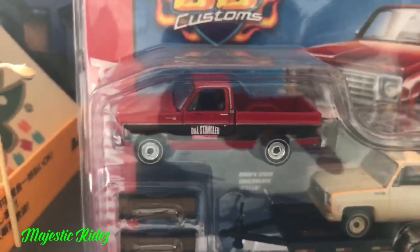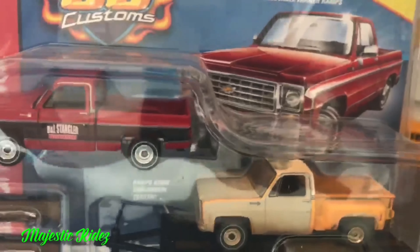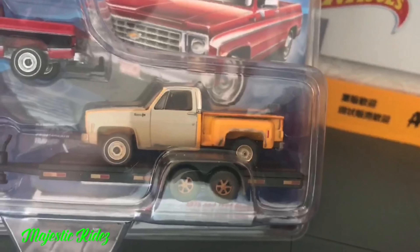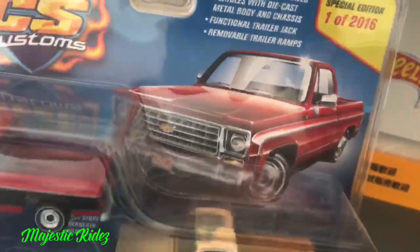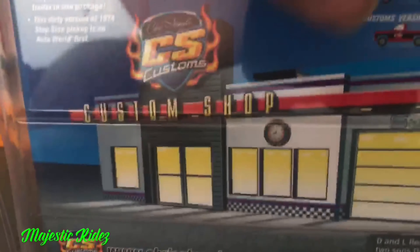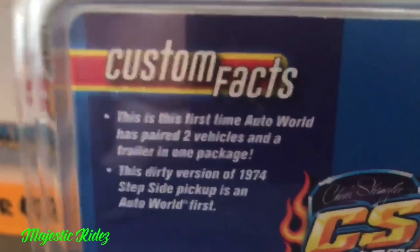I am super stoked to finally get around to opening this. This is Chris Spangler's customs — two of the Chevy square bodies. These things are sweet looking. The one I have here in my hand is his custom done through Auto World. There are 2016 of these made, so it's going to say one of 2016. And here's the toy-con one — there are 504 of these made. I'm going to open both of these up and do a side-by-side comparison.